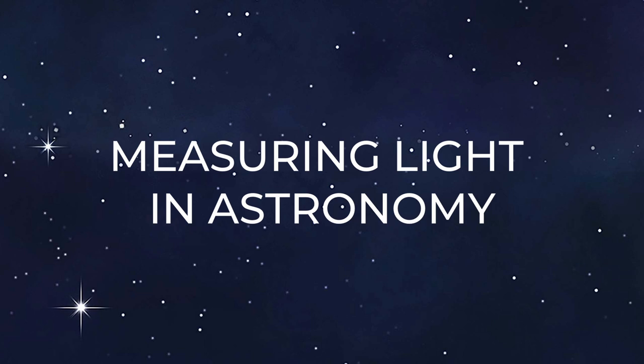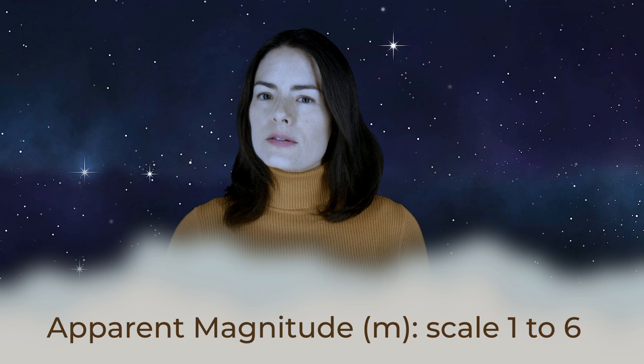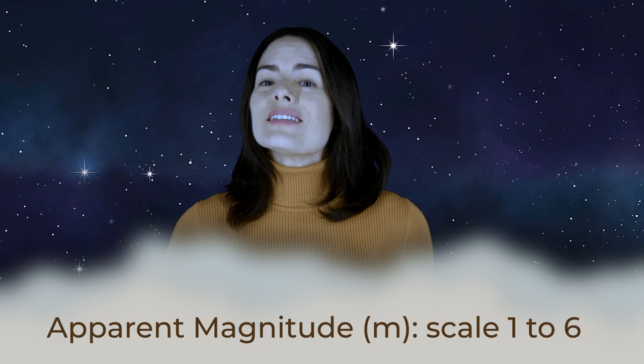You may have heard the term apparent magnitude. This is a very old way to measure the brightness of stars. In fact, it dates back to the earliest cataloging of the stars, started by the Greek astronomer Hipparchus around 130 B.C., and completed by Ptolemy around 150 A.D. This system classified 1,022 stars and 48 constellations into six magnitudes, one being the brightest and six being the faintest, just visible to the naked eye.